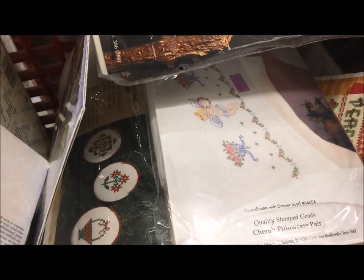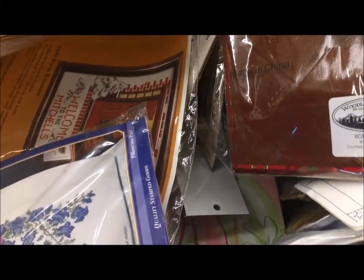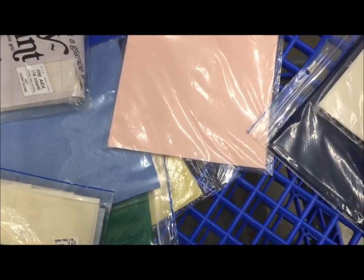Let me know — do you see anything in here that you would have picked up for yourself? Most of the stamped pieces I think were $1.99. I didn't look at the prices on the Creative Circle kits because I knew those wouldn't be coming back home with me. And there were a lot of quilting patterns in the bottom and that was about the point where I stopped digging.